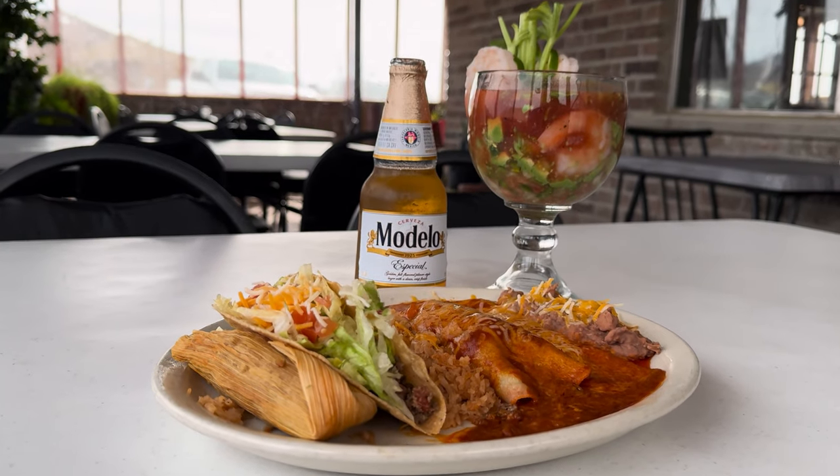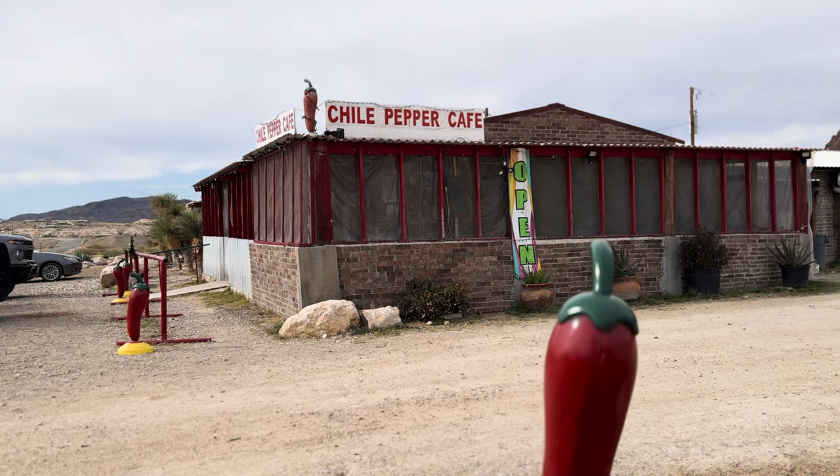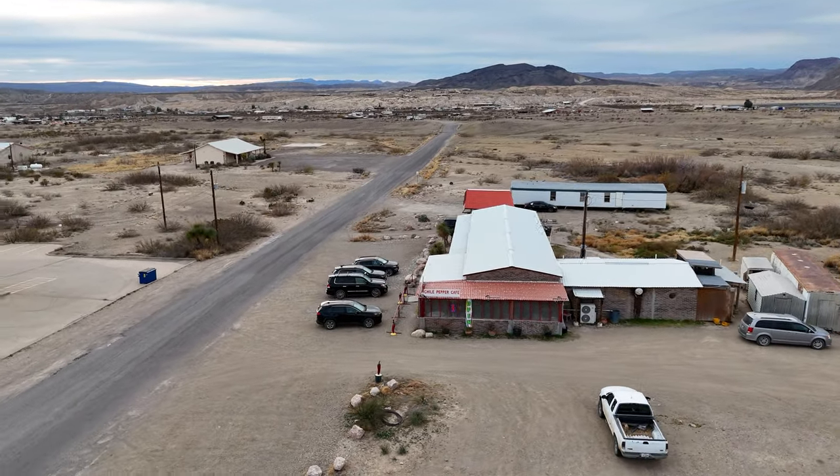The true charm of the Chili Pepper lies in its hometown, straightforward approach to dining. The Chili Pepper Cafe has been here for many years, and we cannot wait to continue enjoying meals here for years to come.